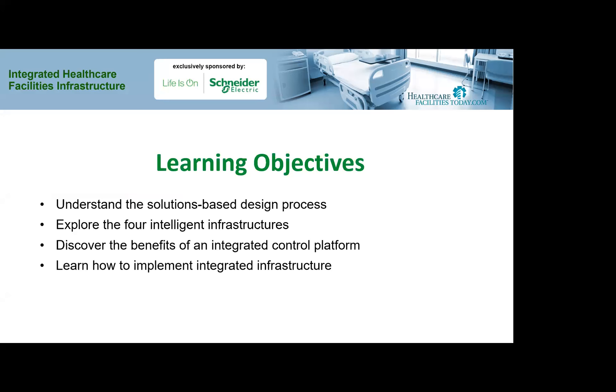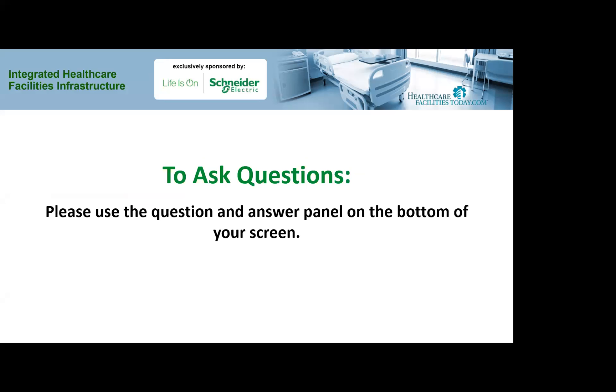Before we get started, I'd like to cover a few details. A live question and answer session will follow the presentation. To submit questions, go to the Q&A button at the bottom of the screen and type in your questions. Our presenter will answer as many as time permits. At the conclusion of the webcast, you will receive a PDF of today's presentation slides, a link to a brief online assessment, and upon successful completion, your CEU certificate. Today's webcast will also be archived at healthcarefacilitiestoday.com.